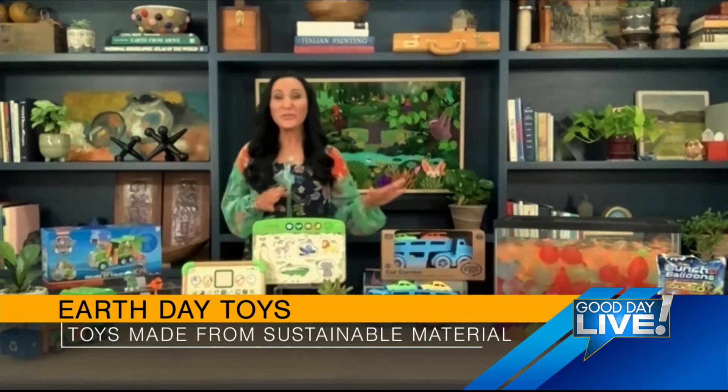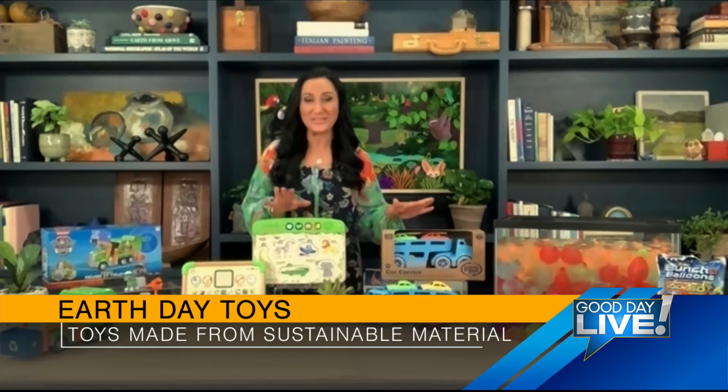Sustainability is really big these days. And I know sometimes when people think of sustainable materials, they might think that it's not as good as a regular toy or a different type of toy made from a different material. Do you have any toys made from sustainable materials? Yes. The next few that I'm going to show you are all made with sustainable materials, and we'll talk a little bit about how that makes them so special.